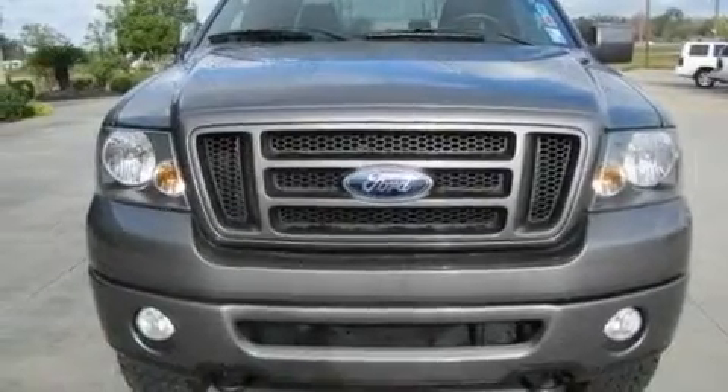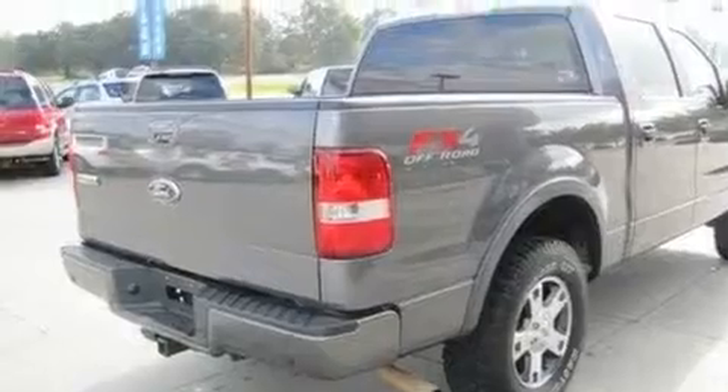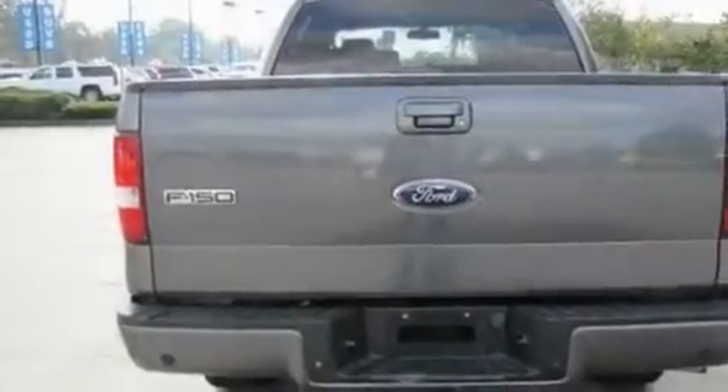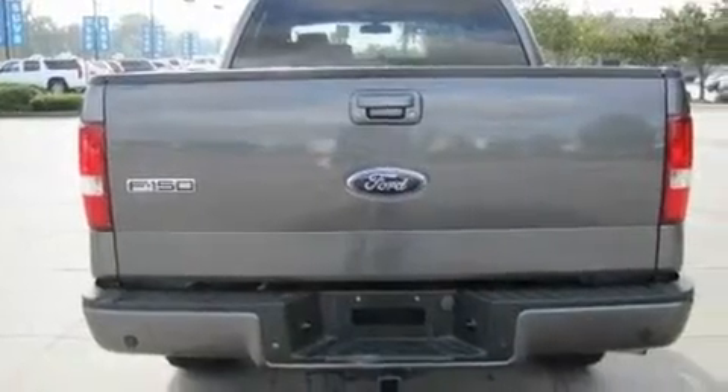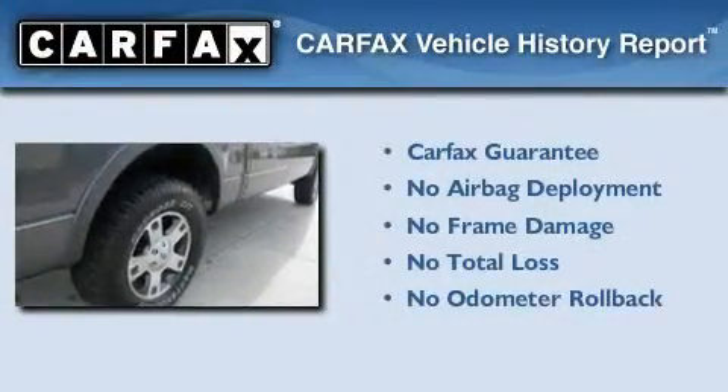Its top features include a power driver's seat, cruise control, a keyless entry system, a CD player, a leather-wrapped steering wheel, a locking rear differential, a passenger-side vanity mirror, a low-tire pressure indicator, fog lamps, and an anti-theft protection system. Not to mention that this Ford qualifies for the Carfax Buy-Back Guarantee.